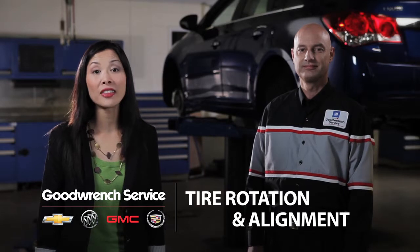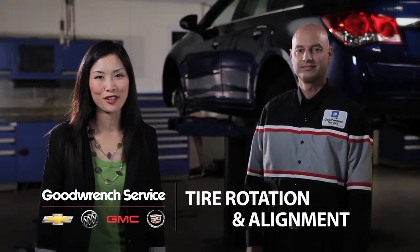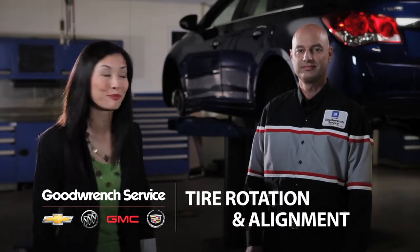Hi, I'm Karen, and I'm behind the scenes with Steve, my GoodWrench service advisor, to talk about tires. Steve, tire rotation, wheel alignment — where do we begin?